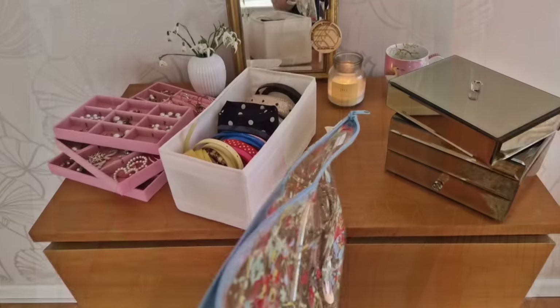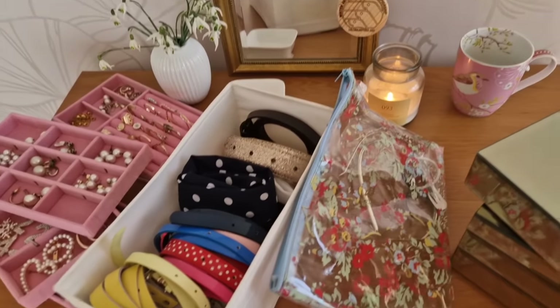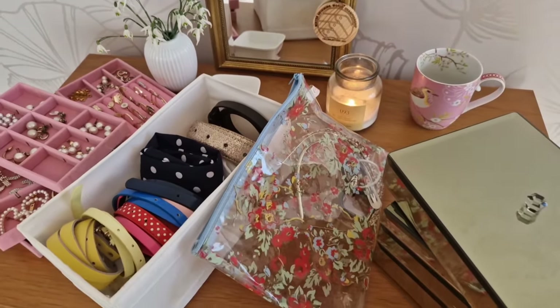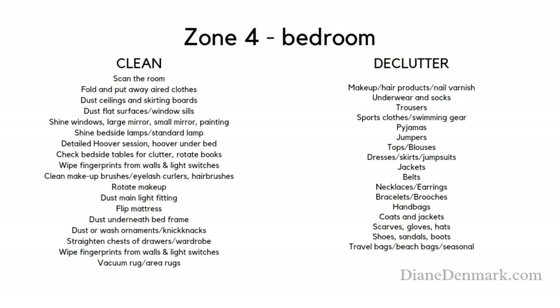I'm going to be working on blouses. I've also got some hair accessories and belts to go through. Let's see how much we can get done in 10 minutes. I know you're going to be surprised about how much we can get done when we focus on one area and work together. This week we are working in fly lady zone four — the master bedroom.